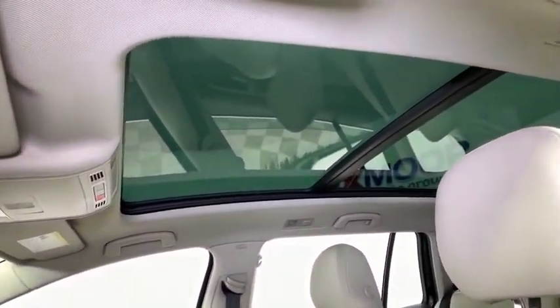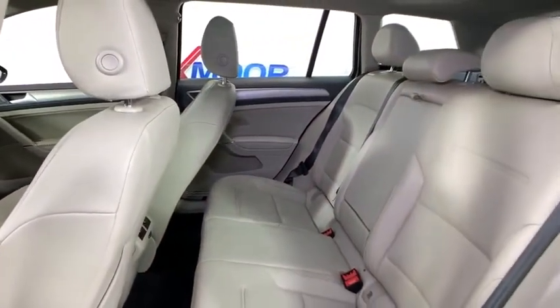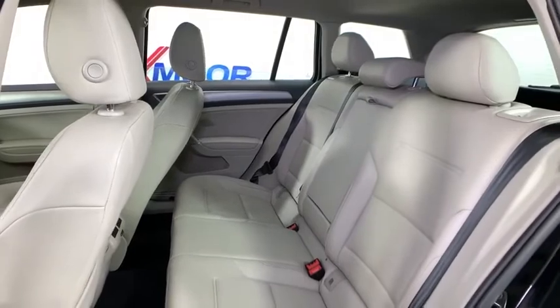Brake assist. Remote keyless entry. Overhead console. This beauty is sure to make you the talk of the neighborhood, so call or drop in for a test drive today.